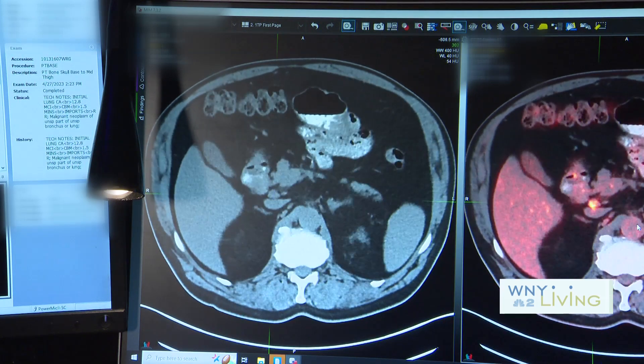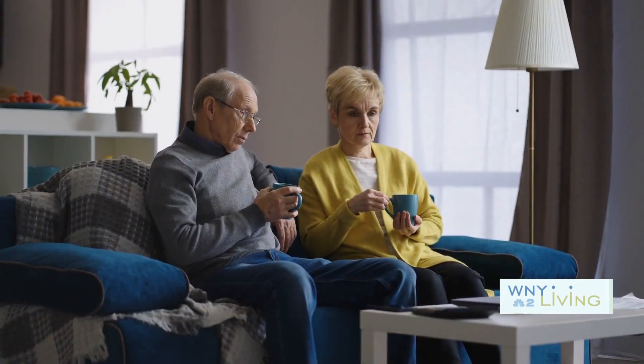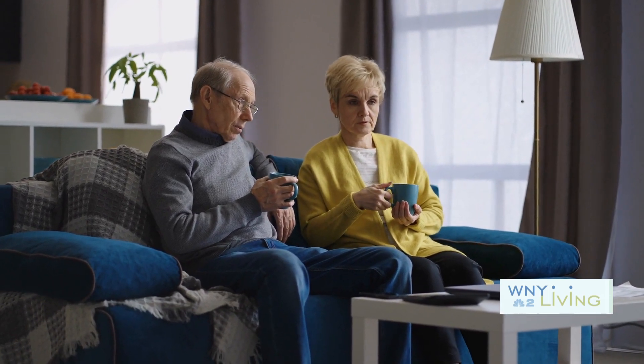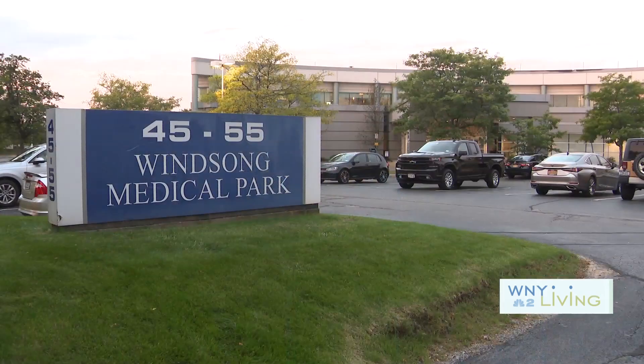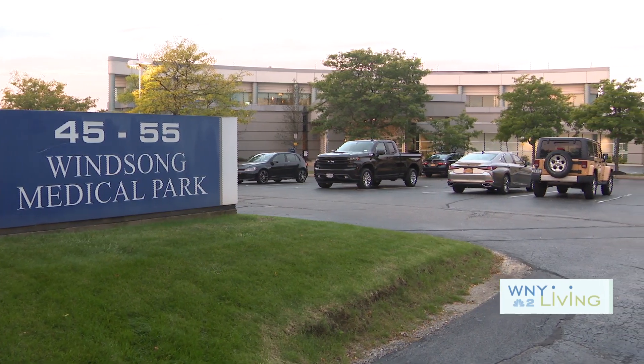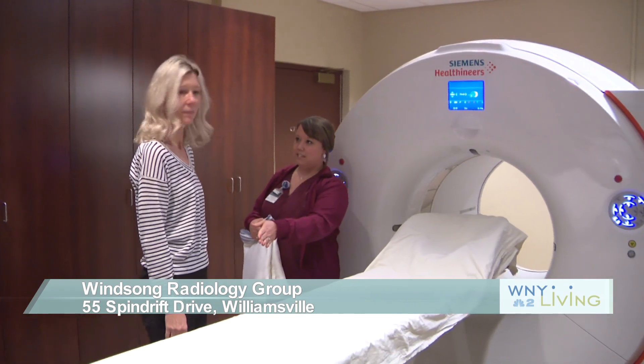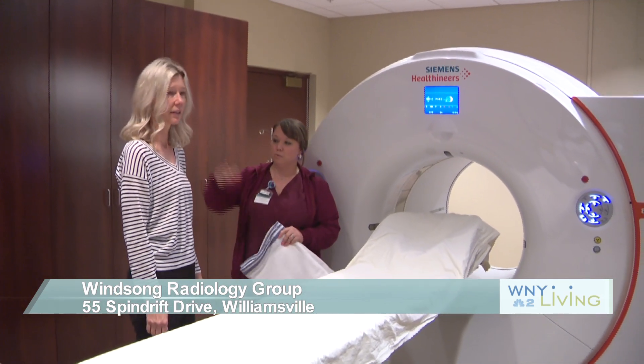When you mention the word cancer, many emotions and thoughts come to mind — uneasiness, fear, anxiety, unknowns. Those are just a few. At Winsong Radiology, I also believe hope should be one of the thoughts associated with that word as well. It all centers around the personalized care they offer and the state of the art imaging they provide.